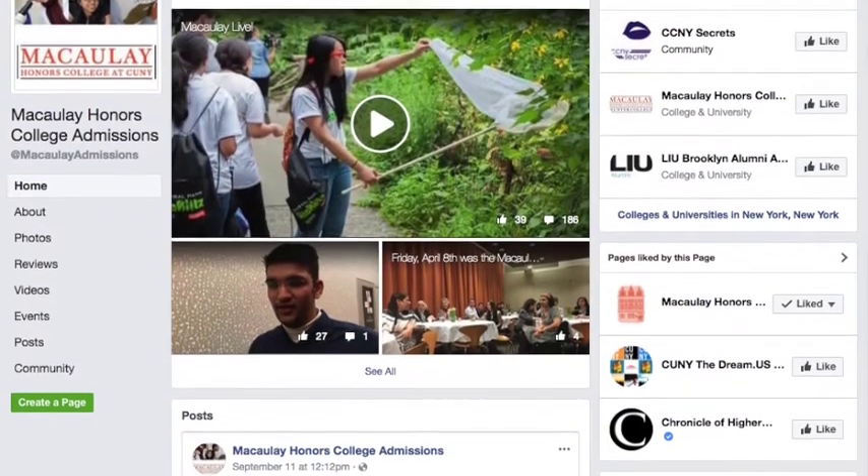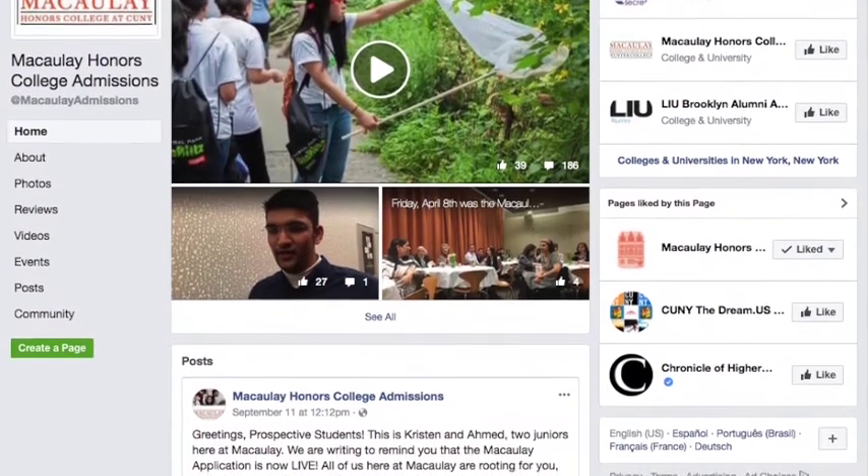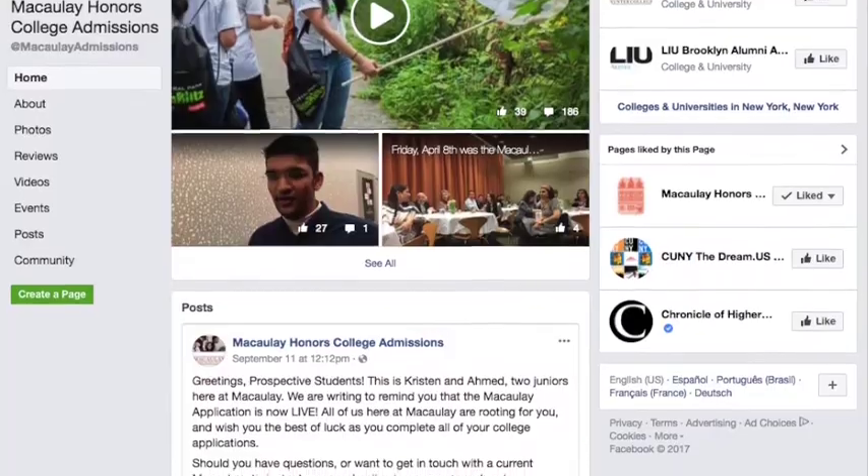We'll be posting videos about how to create a great essay and how to receive the best recommendation letters soon, so be on the lookout. The most important thing to remember when filling out your application is to have fun and be yourself. Everyone here at Macaulay is rooting for you. If you have any questions about the application or general questions about Macaulay, send us a direct message and we'll be happy to help you. Thanks for watching and good luck!